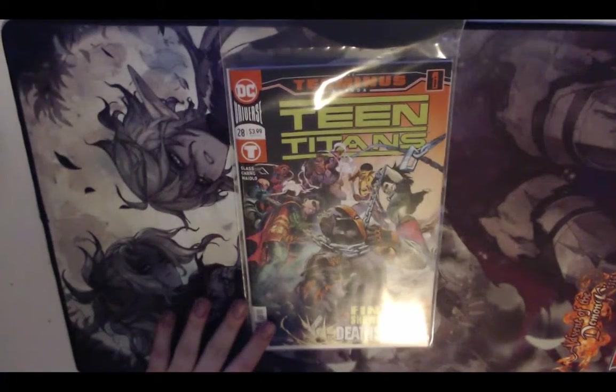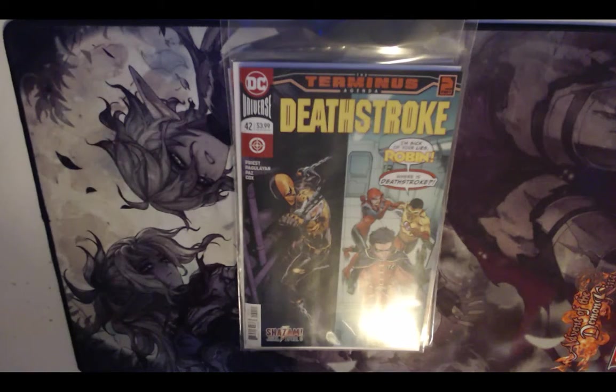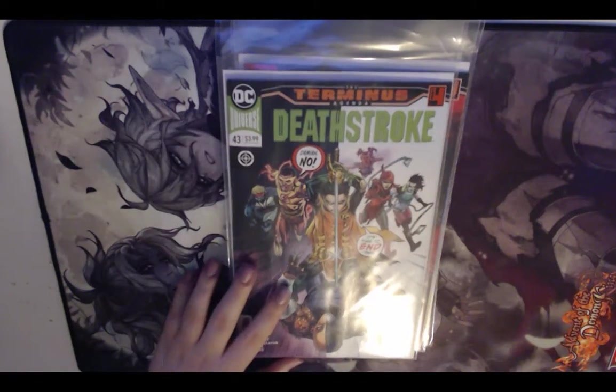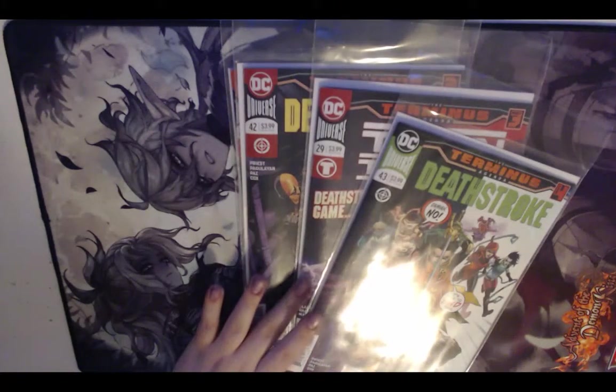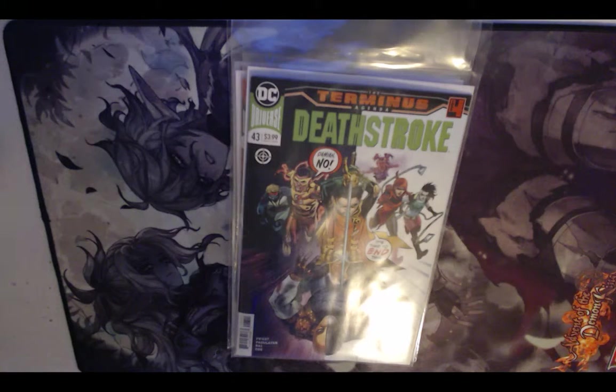I picked up the Terminus Agenda: part one, which is Teen Titans 28; part two, Deathstroke 42; part three, Teen Titans again; and part four, Deathstroke again — which just came out this week. I'll definitely be buying Teen Titans 30 for the epilogue, and maybe Deathstroke 44 since that's the end of his arc before Year of the Villain starts with issue 45.